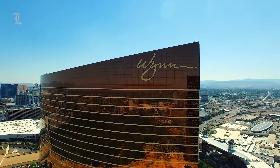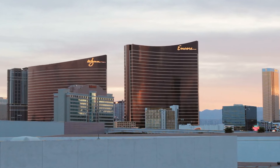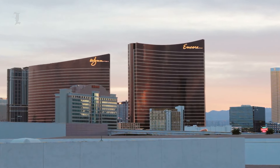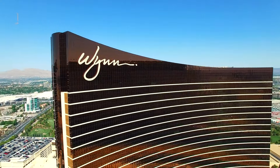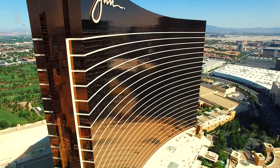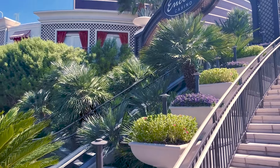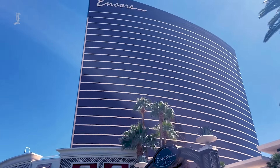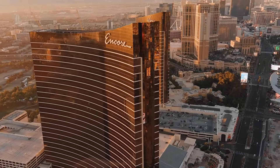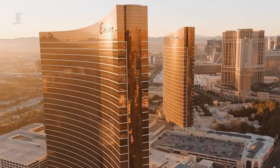Both Wynn and Encore are two of the routinely highest-rated resorts located in Las Vegas, and you really can't go wrong by choosing to stay at either. If you're more interested in a classier, more upscale vibe with plenty of high-scale dining options, Wynn is perfect for you. If you're a little younger and are looking to party all night, then you're likely better off at Encore. Regardless of what choice you make, know that both are among the best options of all the places to stay in Sin City.